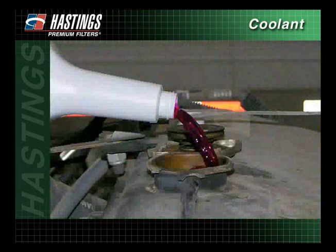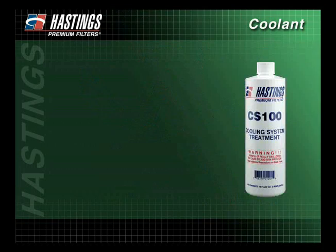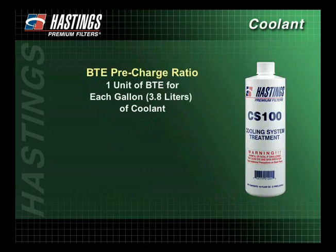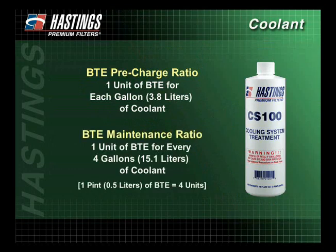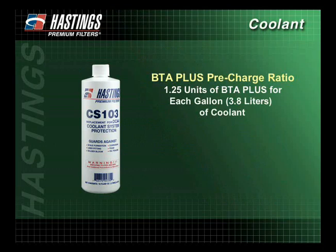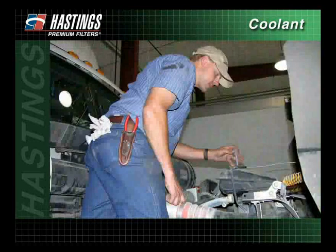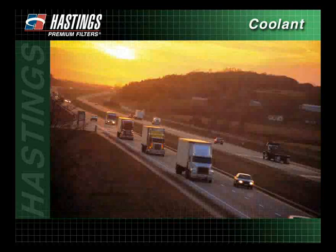Once the system has been flushed, and if conventional coolant has been added, it's time to pre-charge the cooling system with SCAs. If using BTE, Hastings recommends a pre-charge ratio of 1 unit of BTE for each gallon of coolant, and a maintenance dose of 1 unit of BTE for every 4 gallons of coolant. The recommended pre-charge ratio is 1.25 units of BTE for each gallon of coolant, and a maintenance dose of 1.25 units of BTE for every 4 gallons of coolant. Keeping your cooling system working properly takes an aggressive, ongoing maintenance program — a process that will help keep your heavy-duty diesel running at peak performance for many years of service.